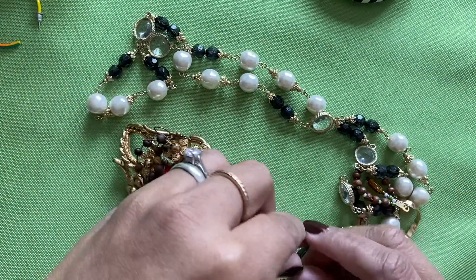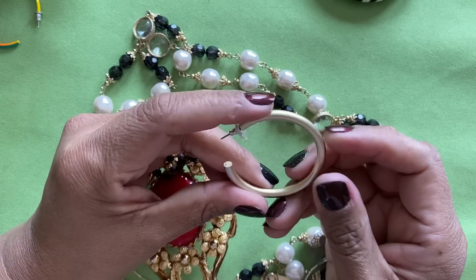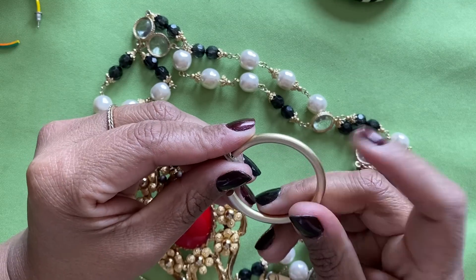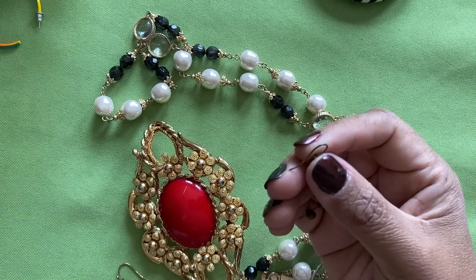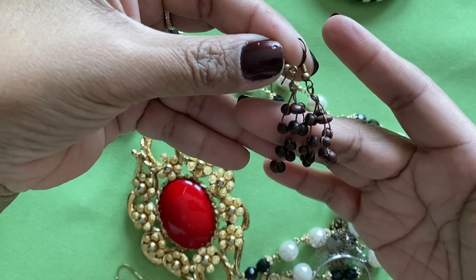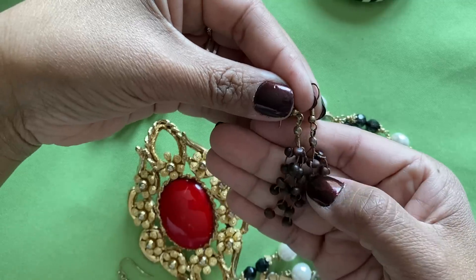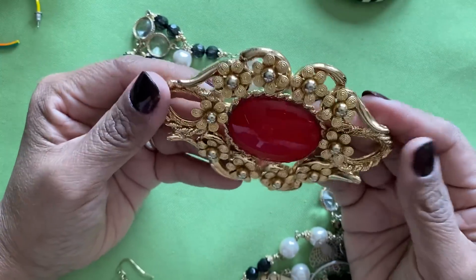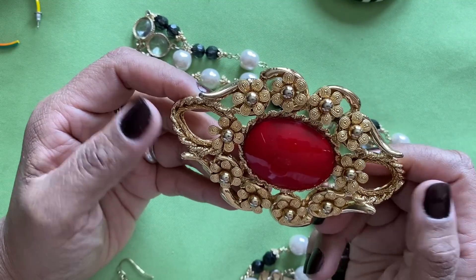Here's another single earring — brushed gold tone. We'll put that aside to find the match. I do have the partner — this one has little literal seed beads with a little string. There's the pair.